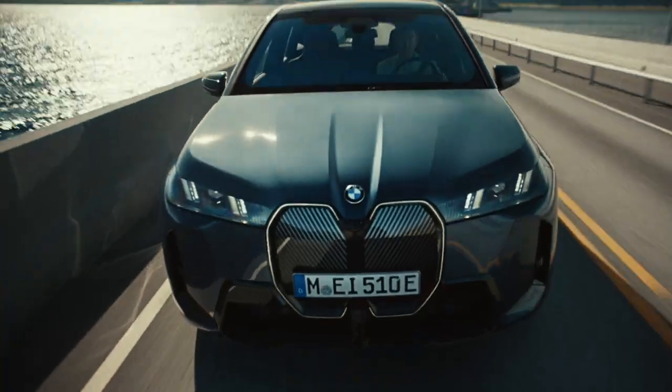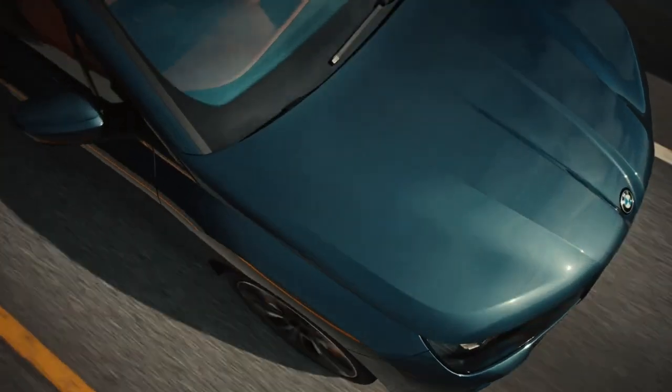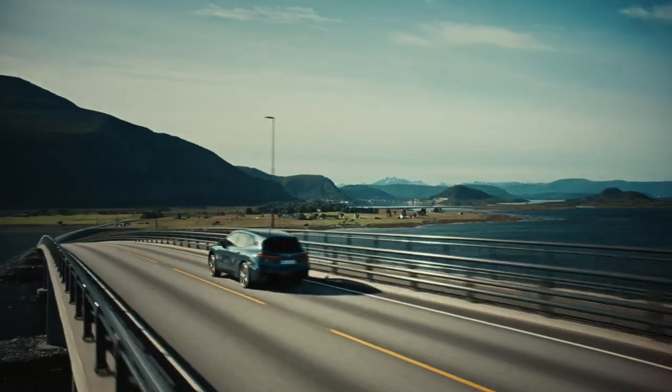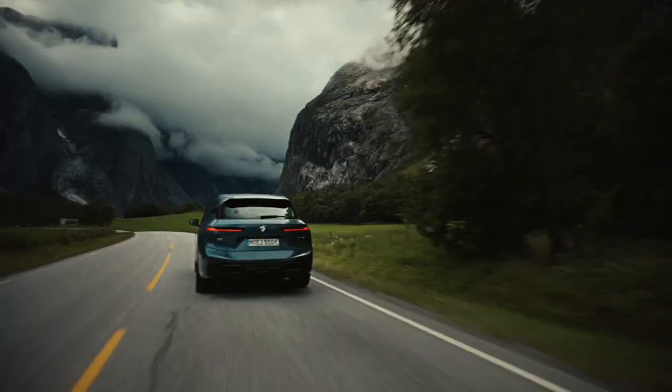If you're set on an electric SUV over a sleek sedan, the BMW iX stands out as a strong choice. Sure, its exterior design might divide opinions, but step inside and the premium, luxurious interior perfectly justifies its nearly six-figure price tag.